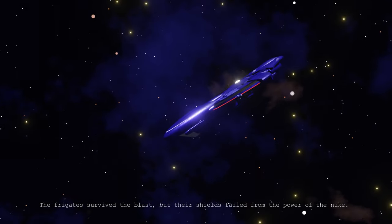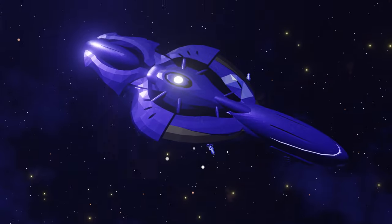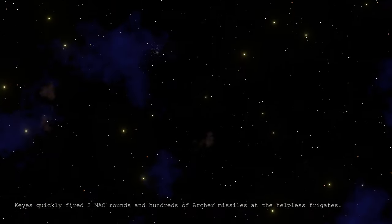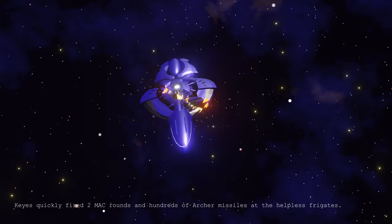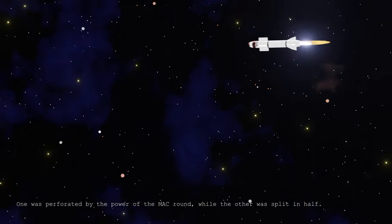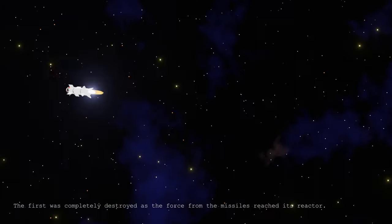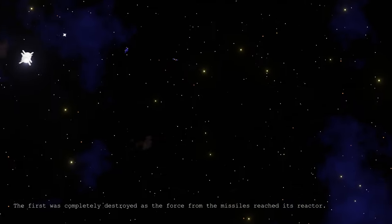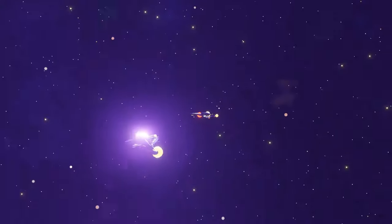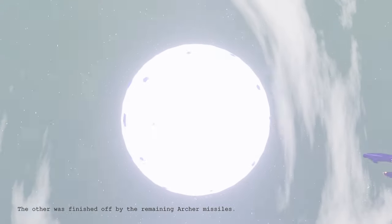The frigates survived the blast, but their shields failed from the power of the nuke. Keyes quickly fired two MAC rounds and hundreds of Archer missiles at the helpless frigates. One was perforated by the power of the MAC round, while the other was split in half. The first was completely destroyed as the force from the missiles reached its reactor. The other was finished off by the remaining Archer missiles.